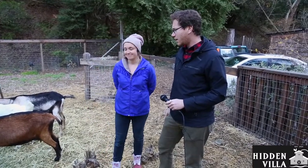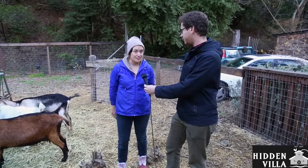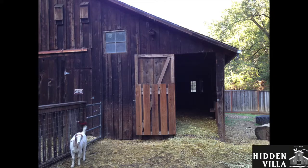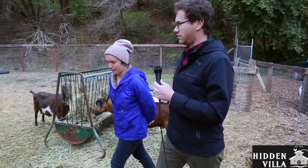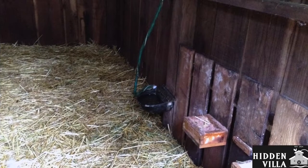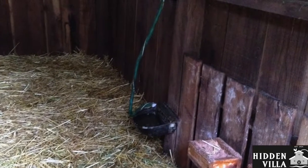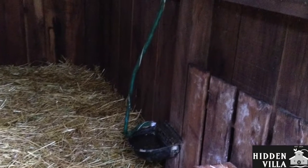So the goats are eating, but where do they stay at night? Where do they stay safe? When the sun goes down, they stay safe inside the barn in a place called their bedroom. We close the door for them. And where do they get their water? They get their water from a little water bucket that's on the side of the barn right there. I see there's a hose hooked up to that bucket — why is that? It automatically refills every time the goats drink some water.